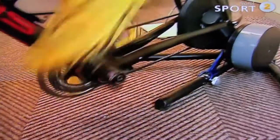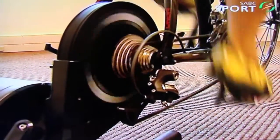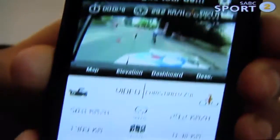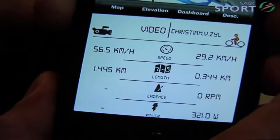We also have a dashboard that shows the speed that Vickers is currently traveling at, as well as the speed that his competition is traveling at. We can see Vickers is currently going at around 30 kilometers per hour, while Jeremy Roy is at roughly 50 kilometers per hour.